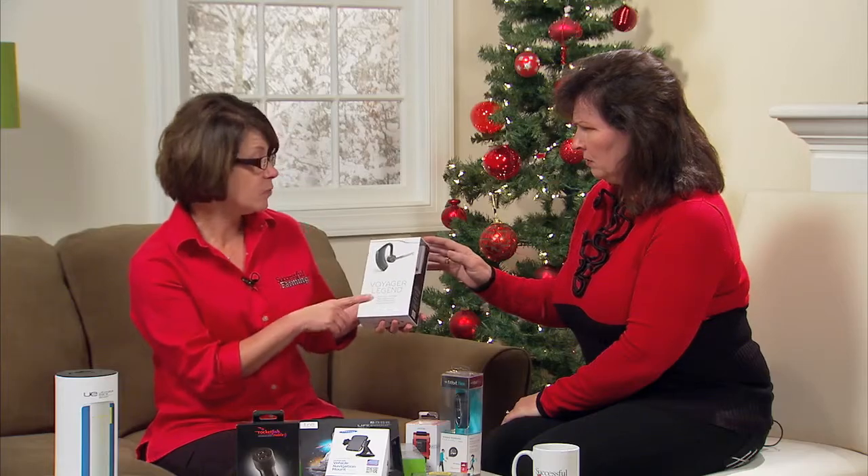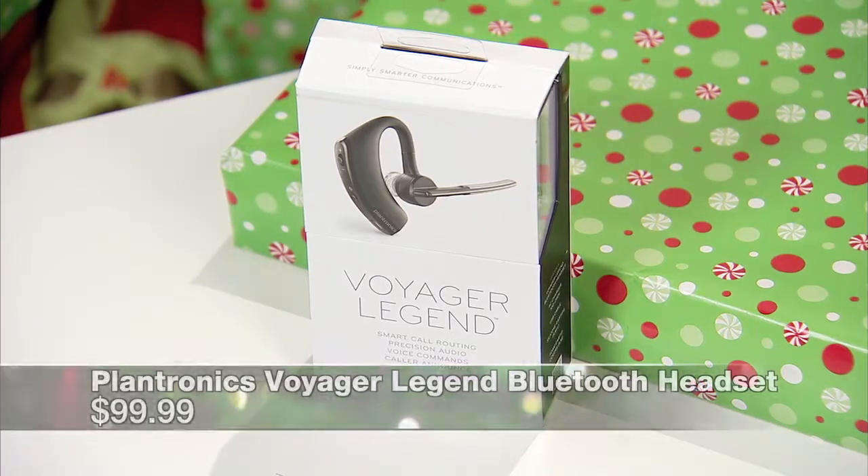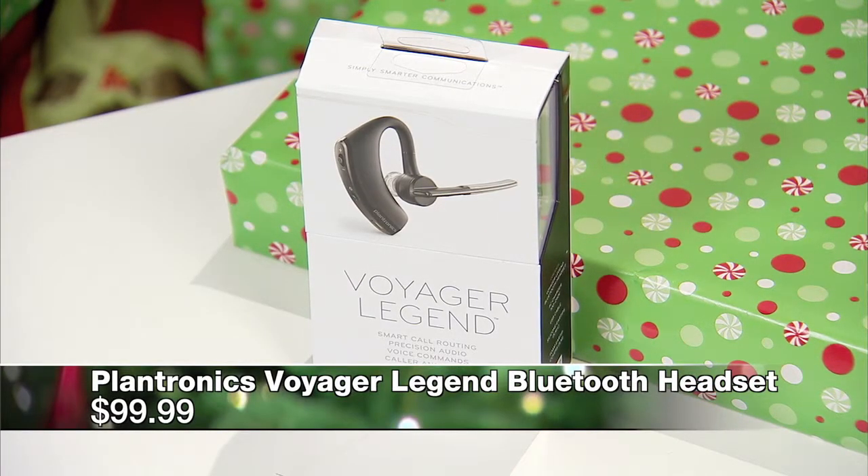With all the new laws that are coming into effect around texting and phone use, this is a smart investment. This one runs right around $100 — really pretty economical when you figure what you pay for a smartphone. This is a nice little device for $100.